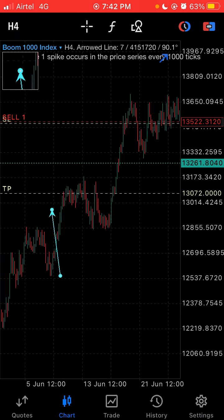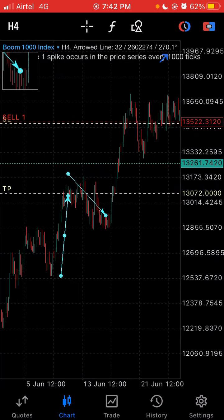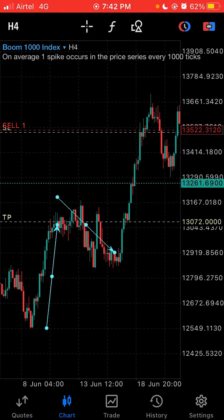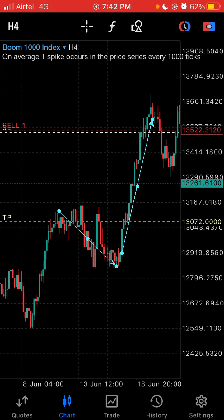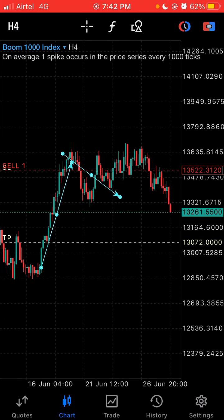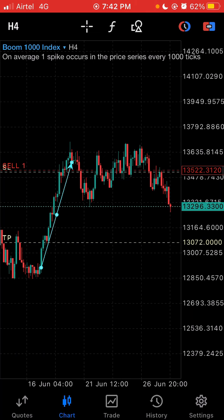Here we have a run — a bunch of green candles — then we have a stop where the market takes a little rest. After that, another run up, then another break. What you need to do is wait for the price to give you an entry — either a buy or a sell — after the market makes a stop or a break like this.